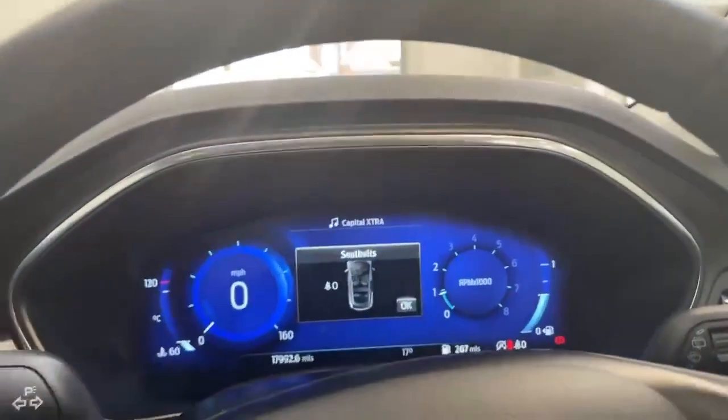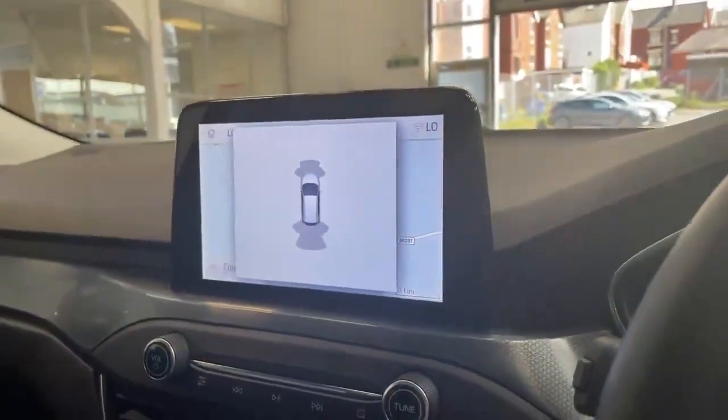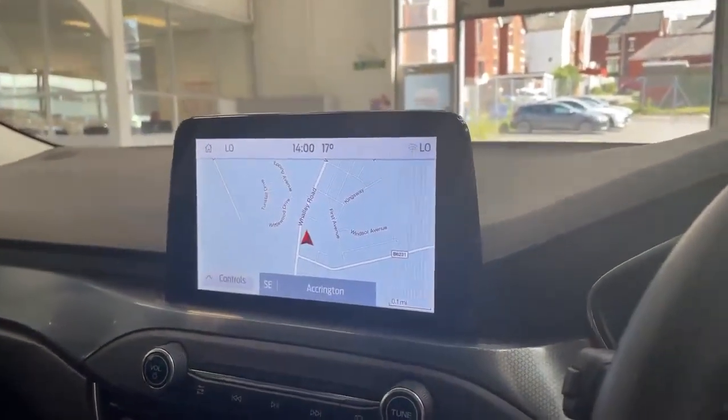It does also have the digital dashboard, and when you pop it in reverse, the front and rear parking sensors come up on the screen.